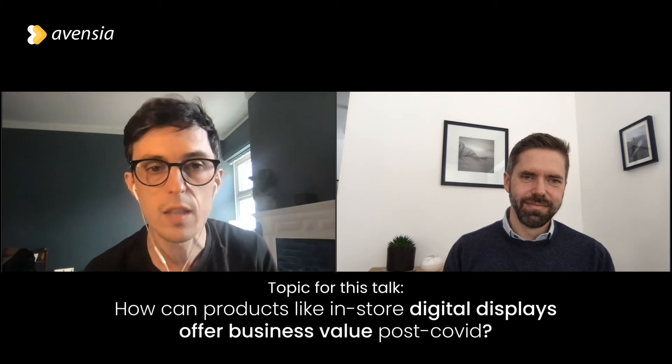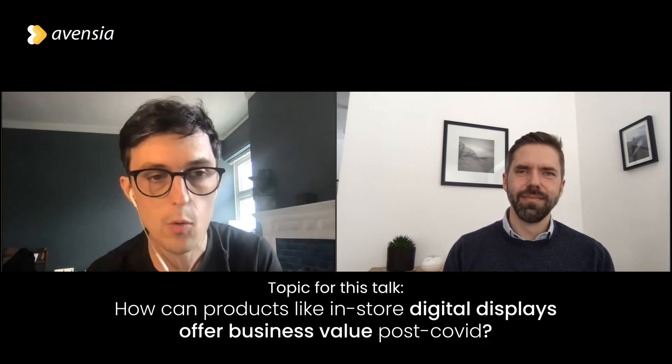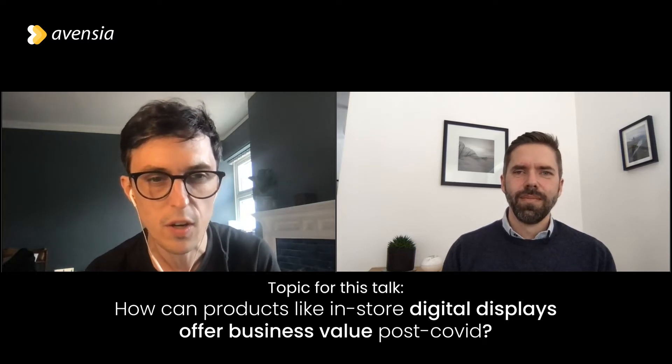We're looking at how products like in-store digital displays can offer some real business value post-COVID. To begin that conversation, I want to think about why these kinds of solutions are becoming more relevant, because perhaps years ago part of the problem with this kind of technology was the need and relevance of those products in a different retail context five or ten years ago. But the retail world has moved on a lot since, and I think we're in a very different place now.